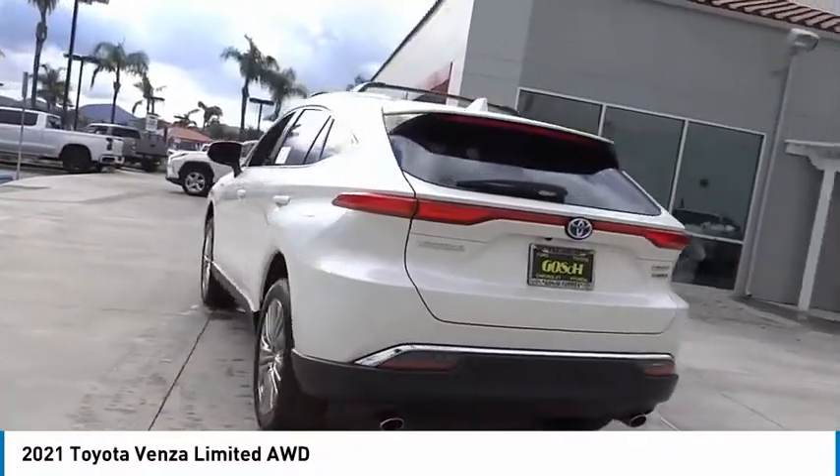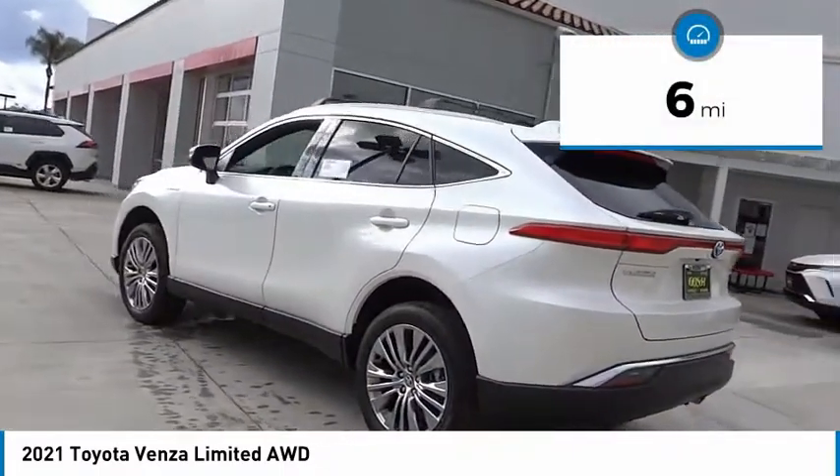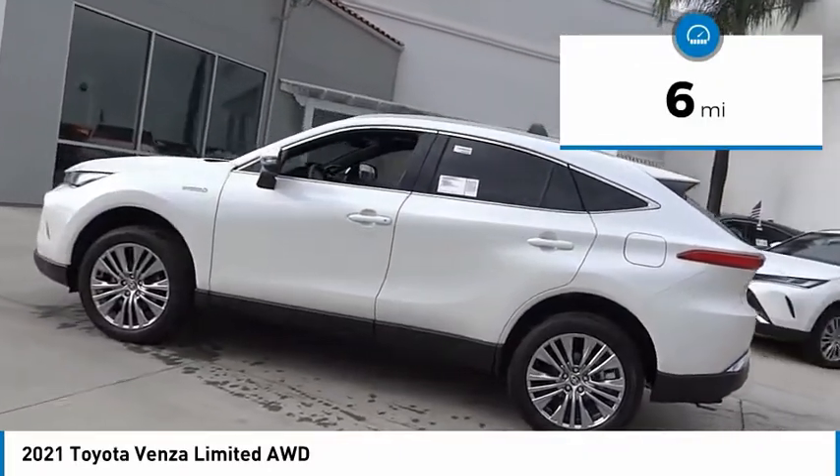You're more than one thing. So is Venza. This vehicle has less than 100 miles. Here are some of this vehicle's great options.